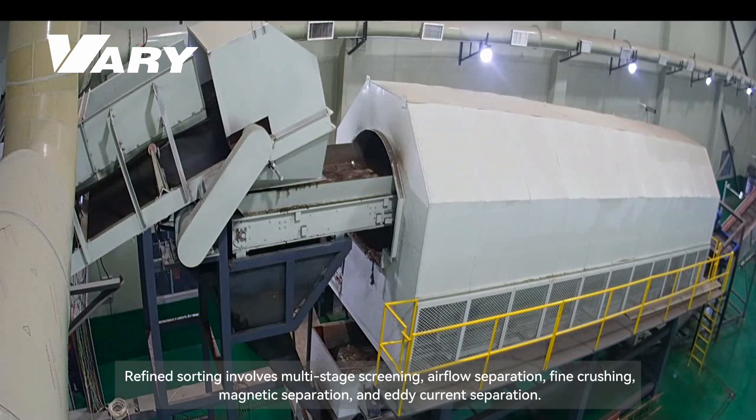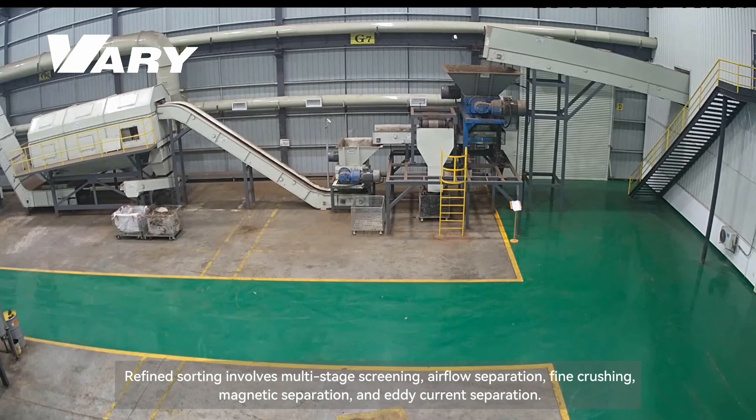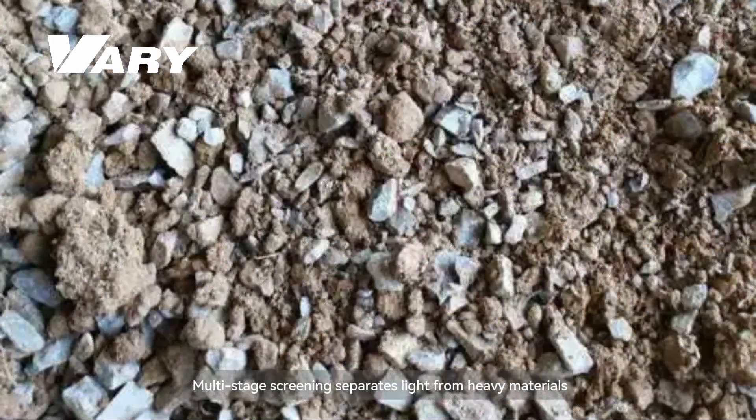Refined sorting involves multi-stage screening, airflow separation, fine crushing, magnetic separation, and eddy current separation. Multi-stage screening separates light from heavy materials.